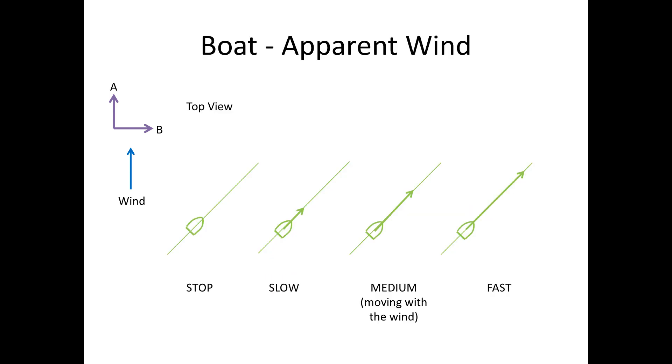Now let's look at how a boat can sail downwind at different speeds. We will consider the case when it is not moving, when it is moving slowly, when it is moving at the same speed as the wind, and when it is moving very fast — so fast that it is heading downwind faster than the wind itself. The speed has been drawn with green arrows. I am going to draw the wind speed so the tip of the arrow touches the tip of the boat's velocity arrow. Now let's add the apparent wind of each test case.